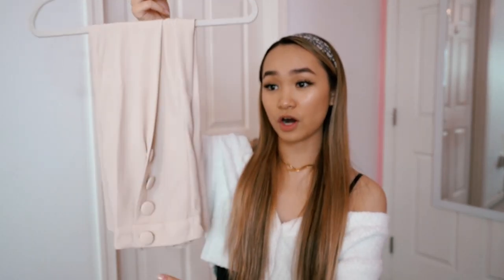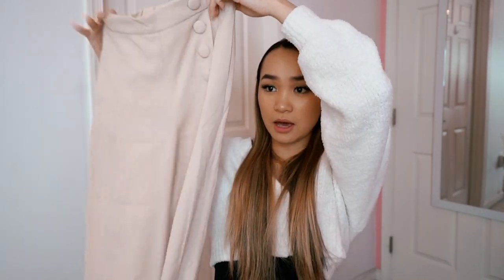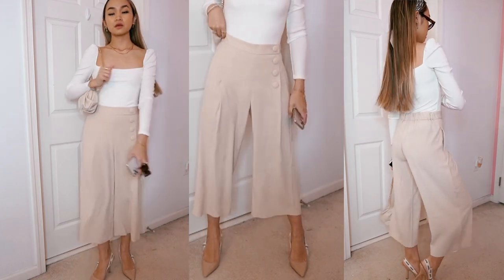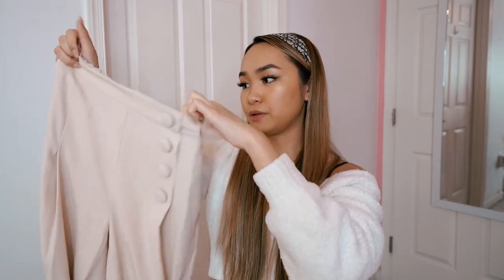I'm a sucker for sales and Aritzia had a bunch of sales to help with their donations, so I did place a few orders and I actually became a clientele throughout all of this, so I also shopped a clientele sale. The first clothing item I have are these pants from their Babaton line, which is a very sophisticated women's clothing line they have exclusively at Aritzia. These are some flowy cream colored pants — there are buttons on the side which makes it look super retro. I love these flowy pants for the summertime.